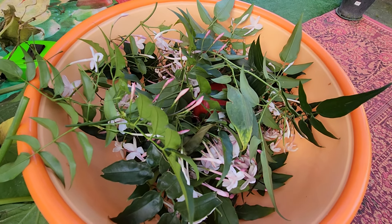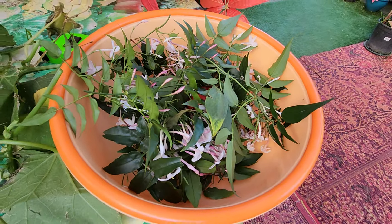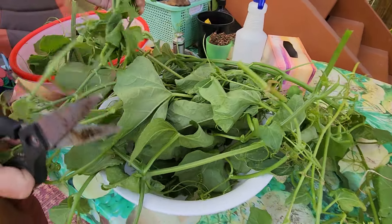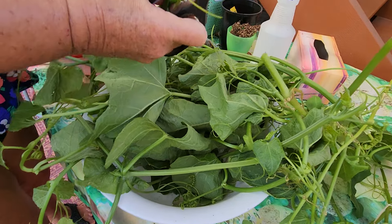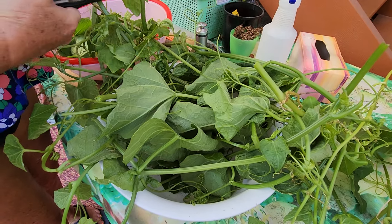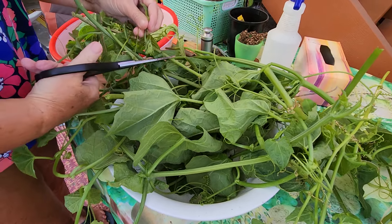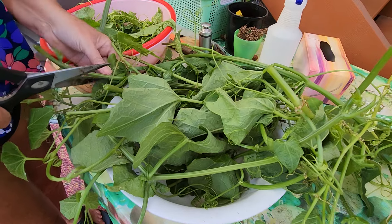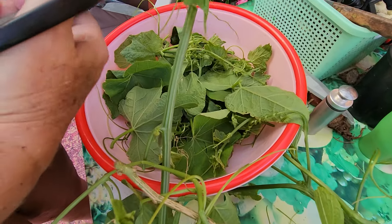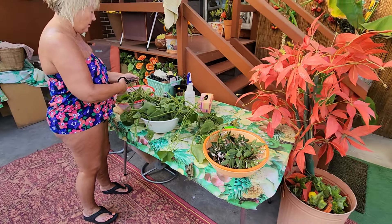Hey guys, welcome back to the channel - another picking video! Kim is picking choco leaves from our choco vine while it's still hanging. I found a great recipe on holiday for jarred cauliflower with choco and eggplant - it looked amazing. Alright, let's go pick our next fruit.